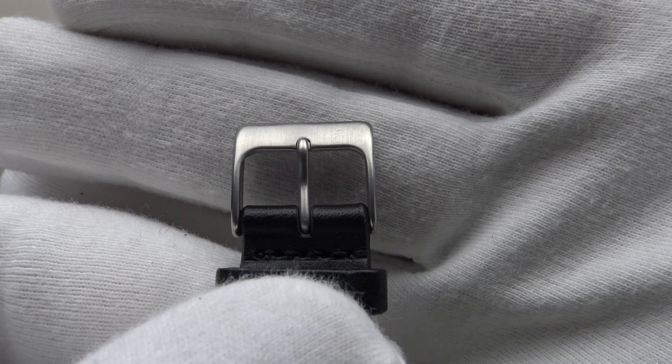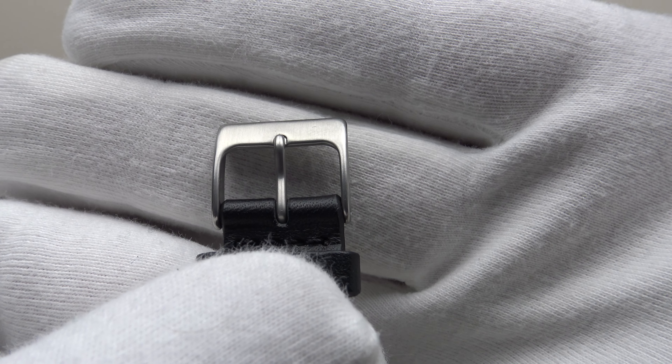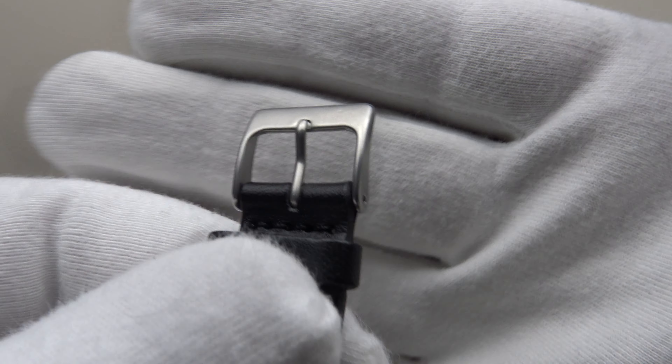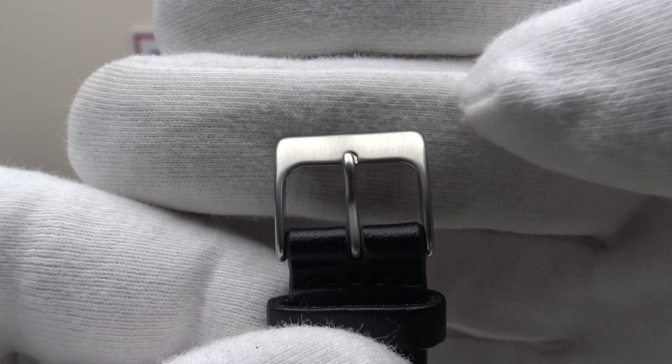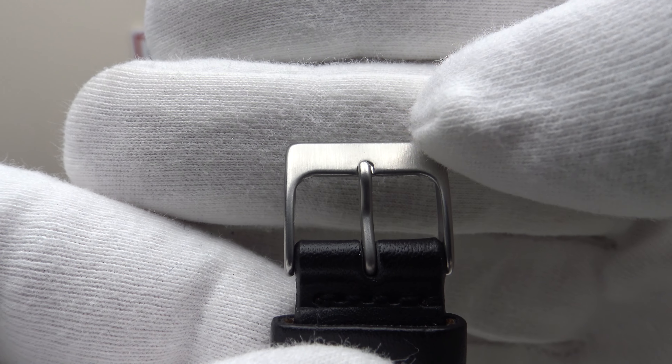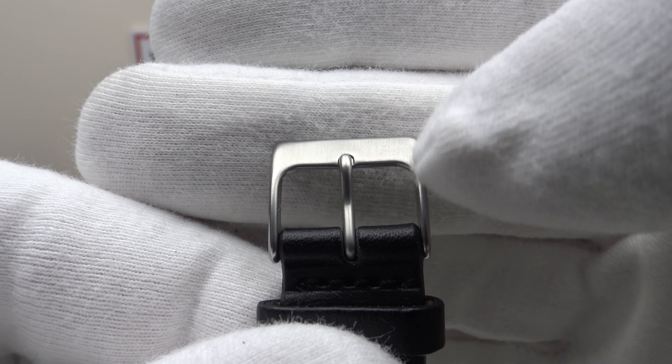Regarding the buckle and tang, it's solid 316L grade stainless steel with a brass satin finish — no sharp edges, no burrs. Personally, I would prefer to see Karl Friedrich upgrade this buckle; I'd like to see it signed and engraved with the Karl Friedrich brand logo. That's something they could consider.